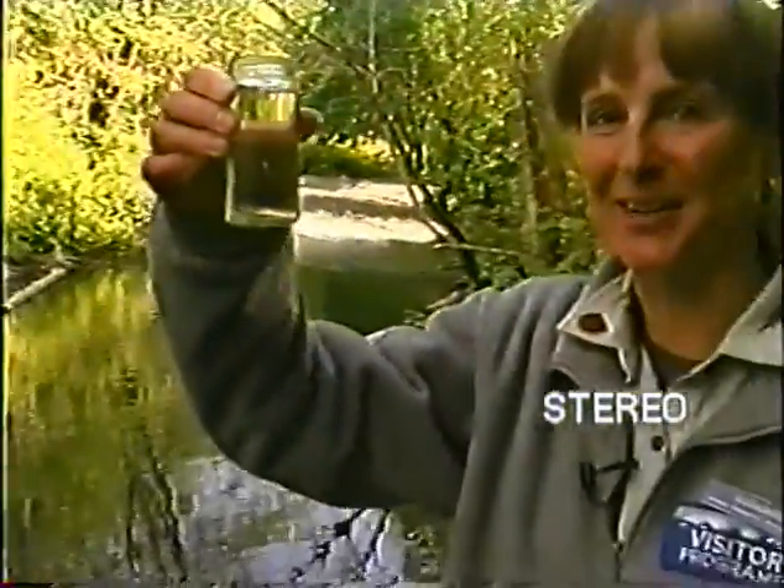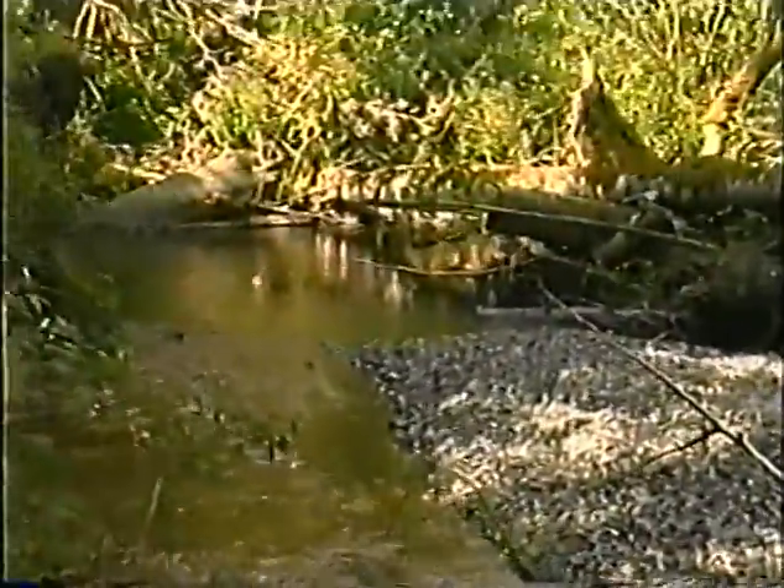Baby Chum Salmon, right here at Goldstream Provincial Park. We're at Goldstream Provincial Park, just north of Victoria. Most of you have probably been here for a salmon run. We have 60,000 Chum Salmon that come and spawn in this river. During that time of year, we have thousands of visitors to the park and everybody comes out to see what the salmon are doing in the fall. Today, I'm going to tell you what they're doing in the springtime.